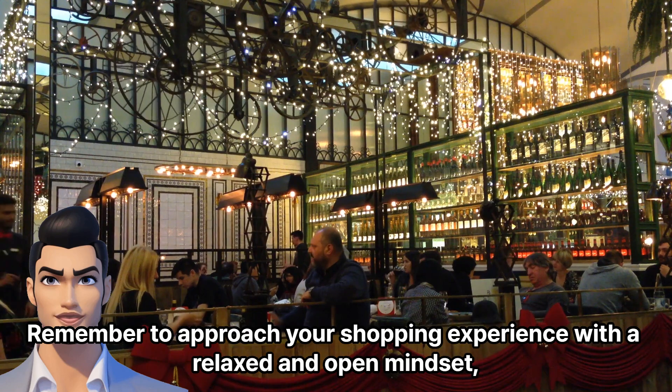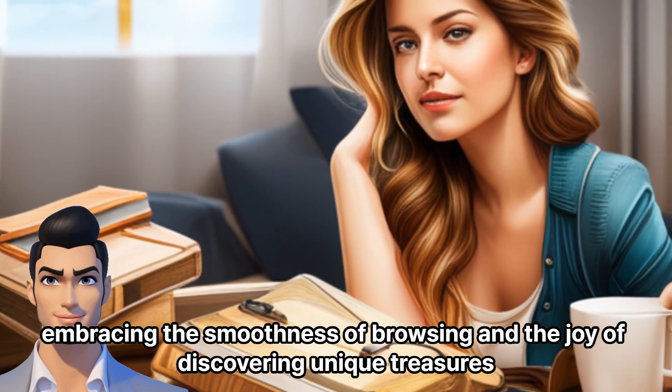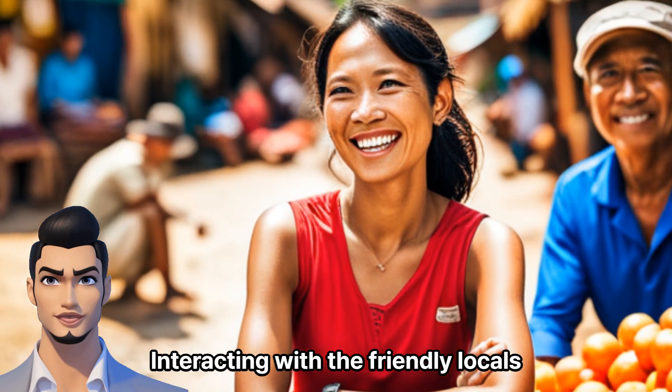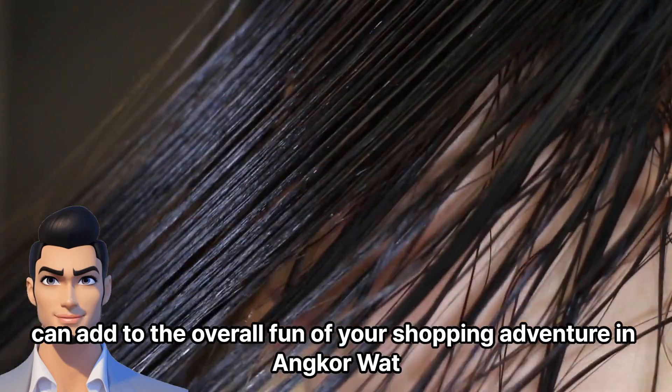Remember to approach your shopping experience with a relaxed and open mindset. Embracing the smoothness of browsing and the joy of discovering unique treasures, interacting with the friendly locals, and learning about the cultural significance of the items can add to the overall fun of your shopping adventure in Angkor Wat.